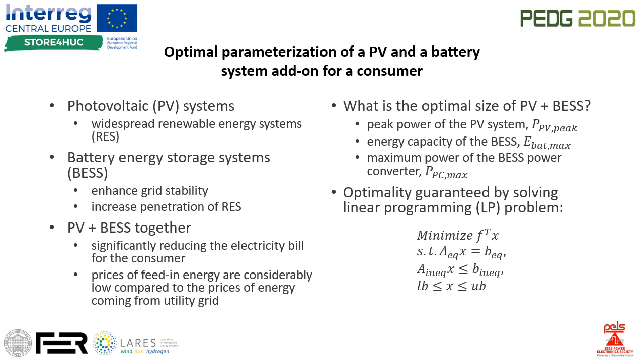The idea is to save the excess energy produced by the PV and use it later when the PV production is low. Selling the energy to the grid should be minimized because of low feed-in tariffs.